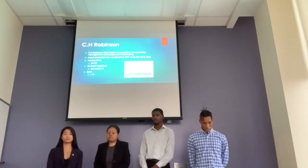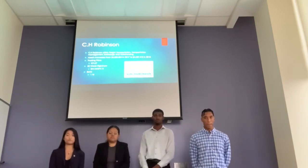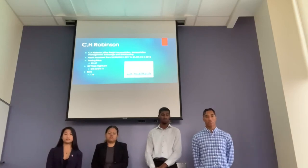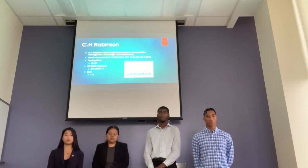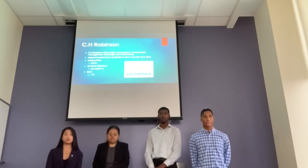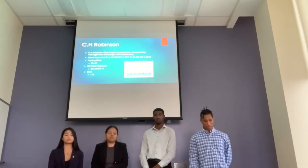C.H. Robinson is an American Fortune 500 company and a provider of multimodal transportation services such as freight transportation. Although assets have gone up from $4.23 million in 2017 to $4.4 million in 2018, the beta still stands at 1.18, making it pretty volatile and not fitting for a conservative portfolio. The 52-week high has been $94.74, and the current closing price is $74.00, so C.H. Robinson would not be the best choice among the three stocks we researched.